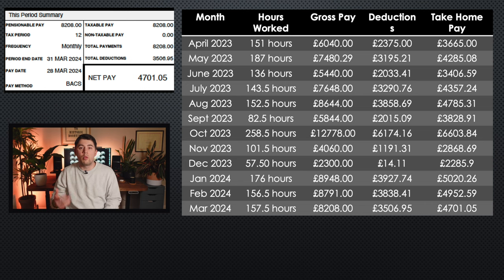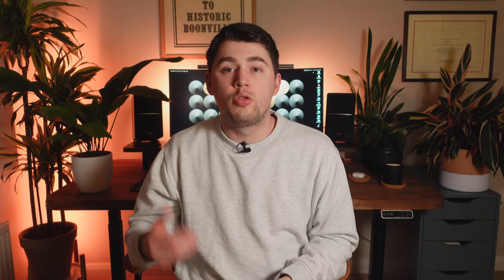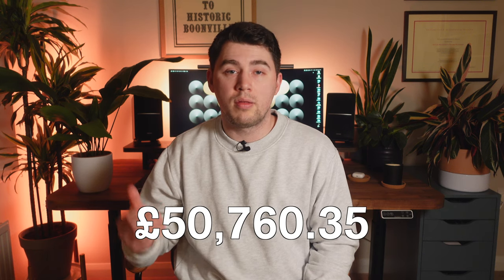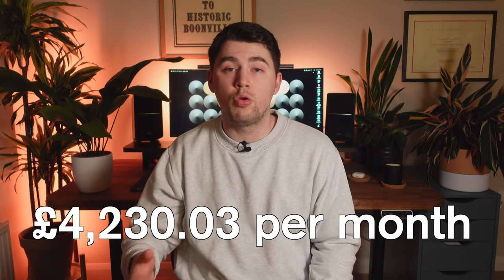As you can see across the months, there's quite a lot of variation — it all depends on the number of hours I've worked, whether there's a reason for bumping up my hourly pay, and what deductions are taken off my pay slip. Totalling all this up: my gross pay for the whole year was £86,181.29, my total deductions over the year were £35,420.94, and my total take home pay for 2023 to 2024 whilst working as a locum doctor was £50,760.35. That means my average take home pay each month was £4,230.03.